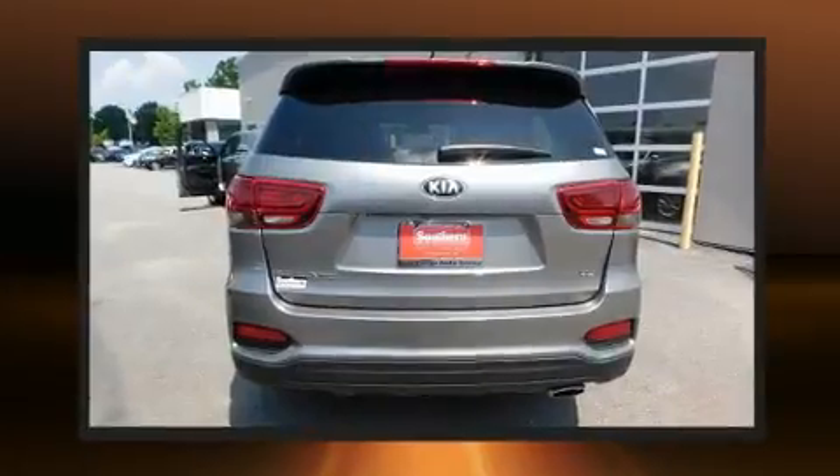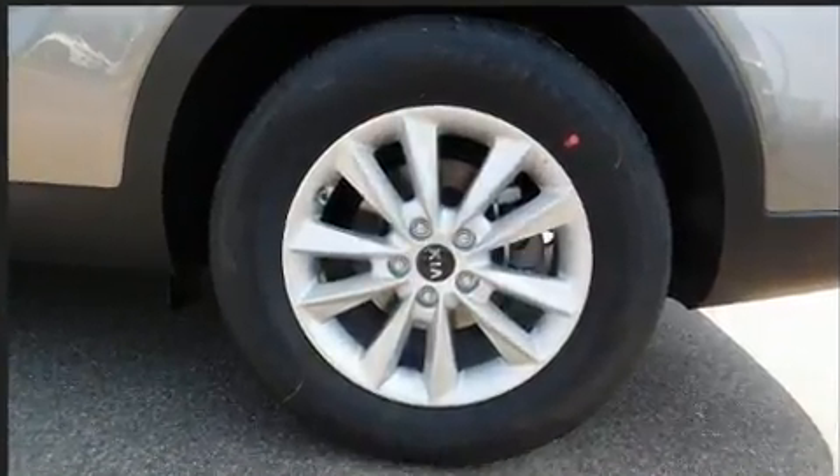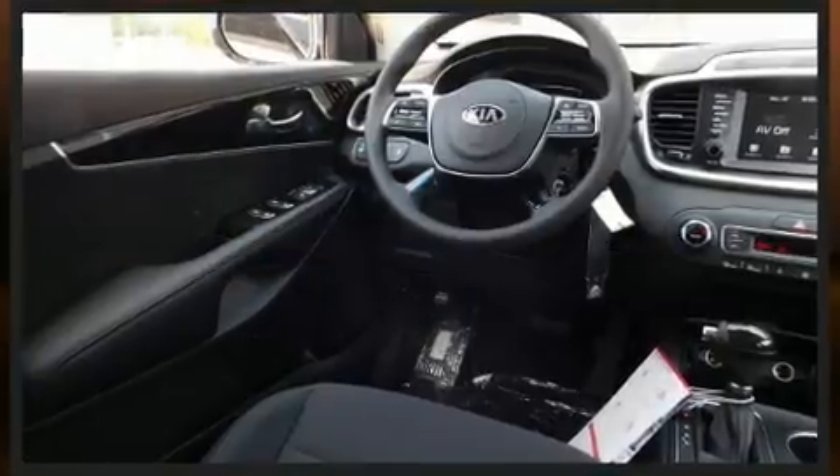Kia prioritized comfort and style by including a tachometer, variably intermittent wipers, fully automatic headlights, remote keyless entry, and air conditioning.